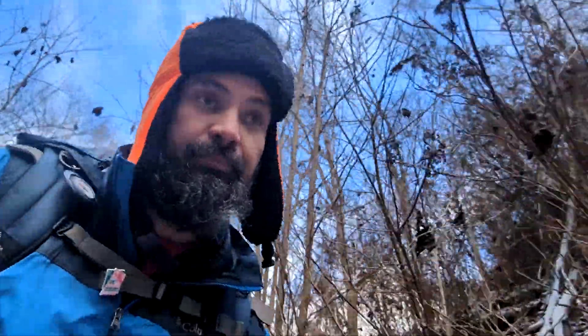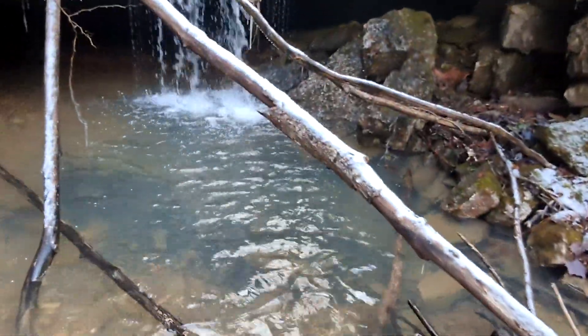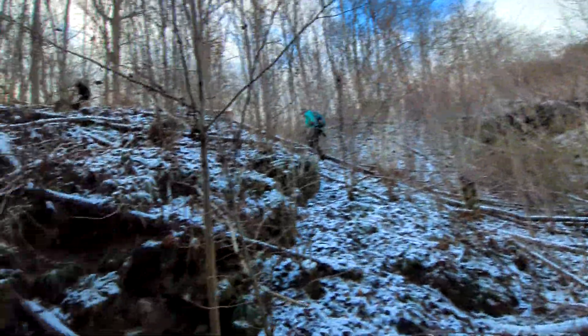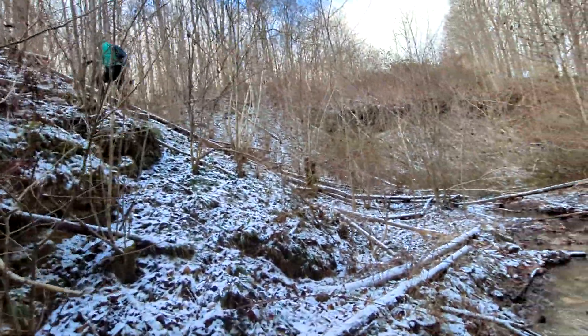A few moments later... We just walked through some craziness to get here and we are in the power line cut. The waterfall is up ahead. The question now is how do we get up here? Steph's figuring it out — I'll follow.